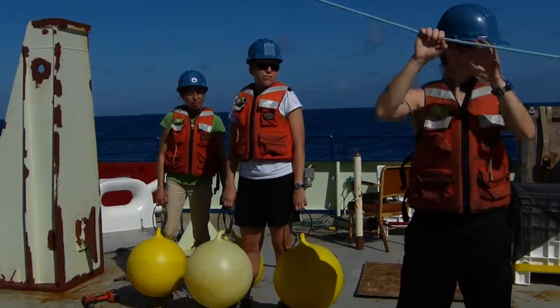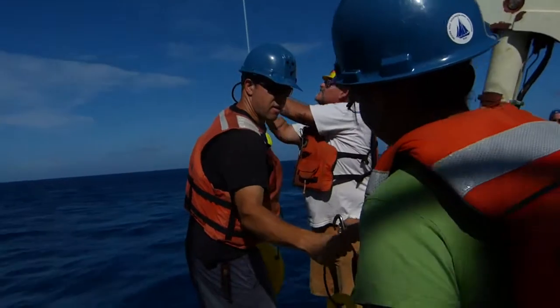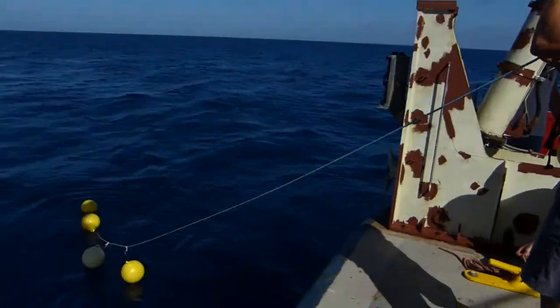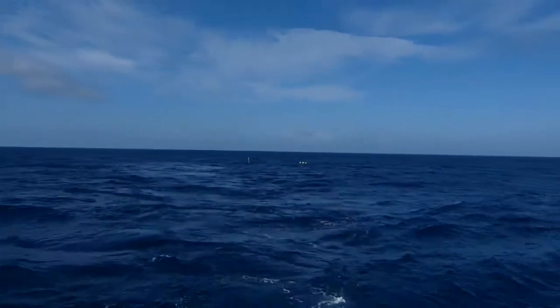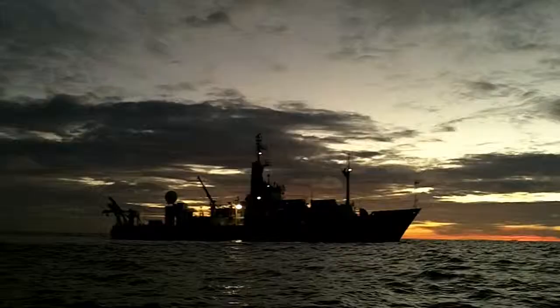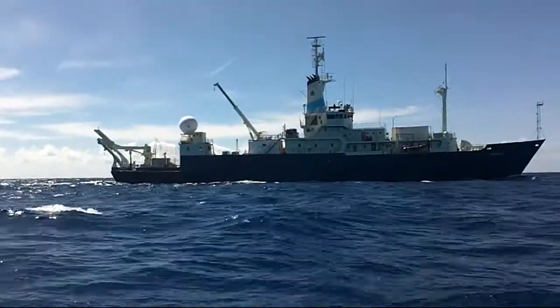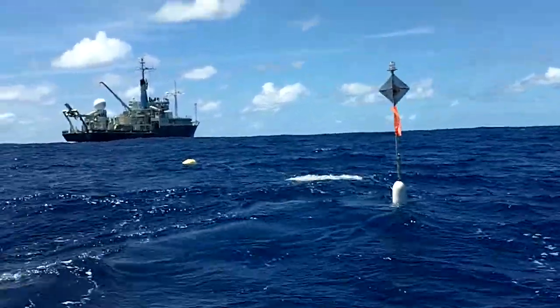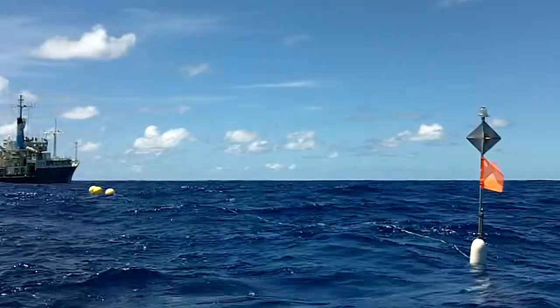After paying out 150 meters of line, we attach floats at the surface to keep the sediment traps from sinking to the bottom of the ocean. The traps are then free to float away from the ship. Science operations on the ship continue overnight while our traps drift away with the currents. The next day, we find the traps using the ship's radar. Even after 100 deployments, I'm still amazed that we can find these tiny specks that are adrift in a vast ocean.